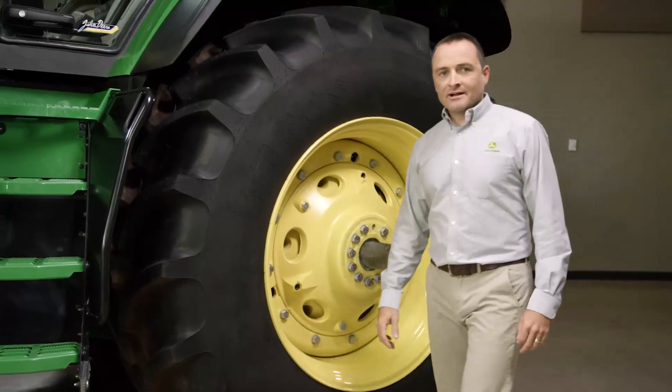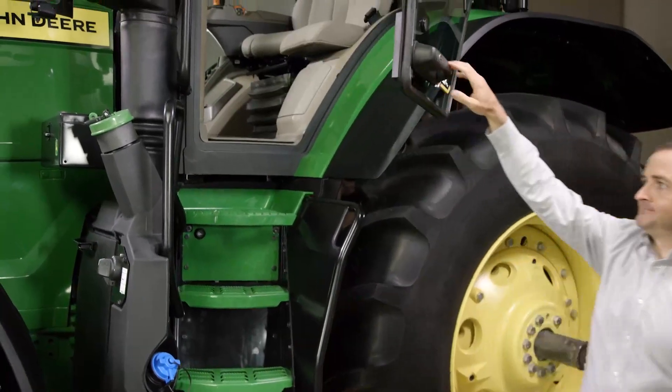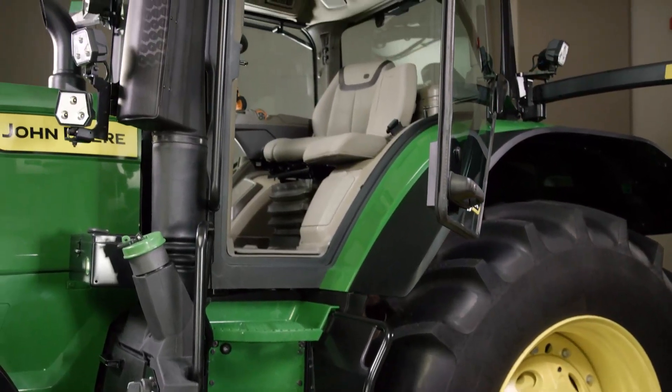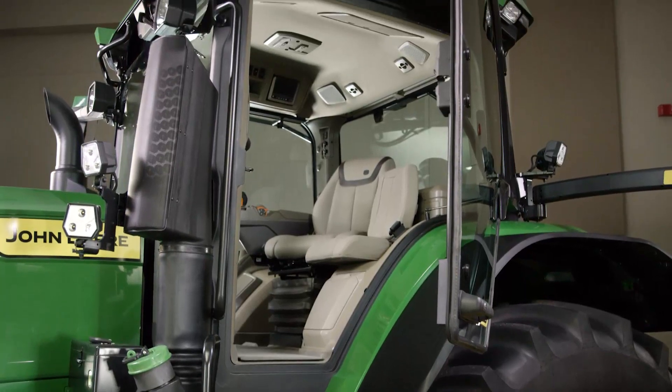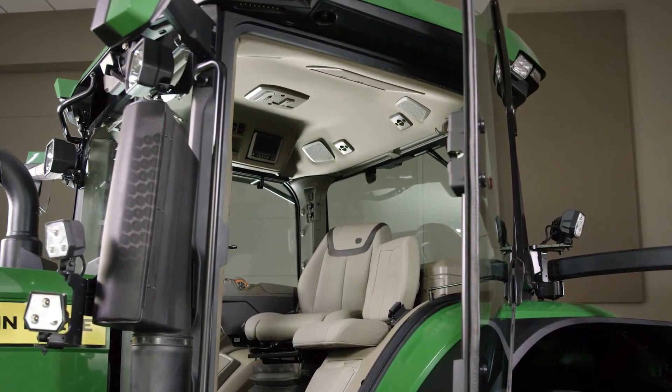Let me show you around this tractor, starting with the brand new cab. We've lowered the door handle to make it easier to reach. We made the entry path 25% wider so it's easier to climb in. And now you have more headroom because we moved the air conditioner behind the seat.